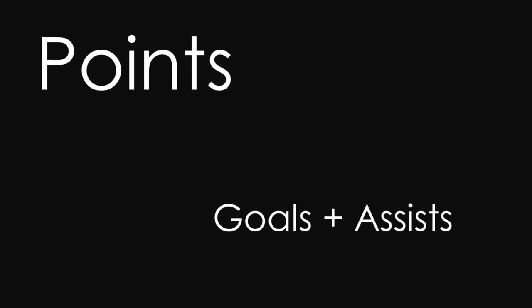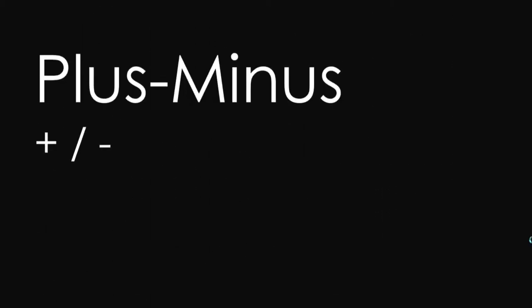Plus/minus is a very simple way to try to incorporate both offense and defense into one stat. The way that it works is that if you are on the ice when your team scores a goal, you get a plus one. And if you are on the ice when the other team scores a goal, you get a minus one.